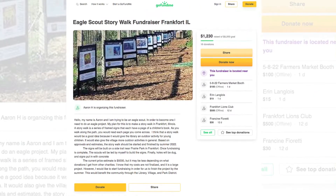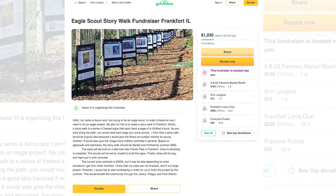It started maybe three months ago, but I'm starting fundraising now so I can get it done by the summer.